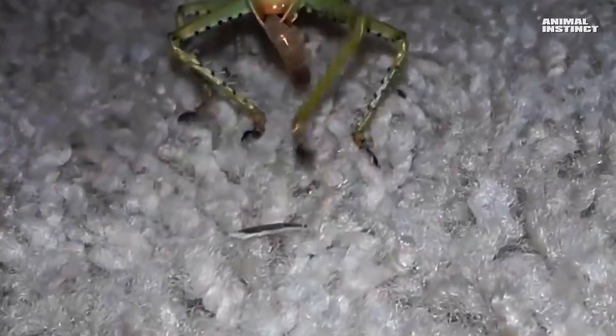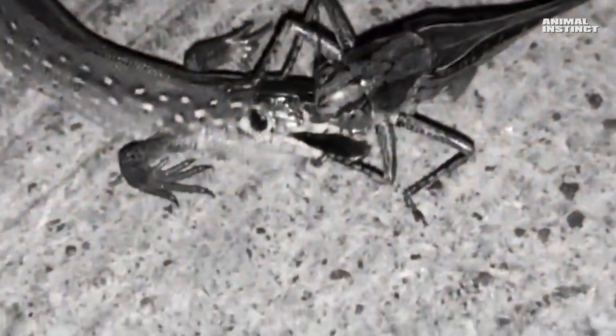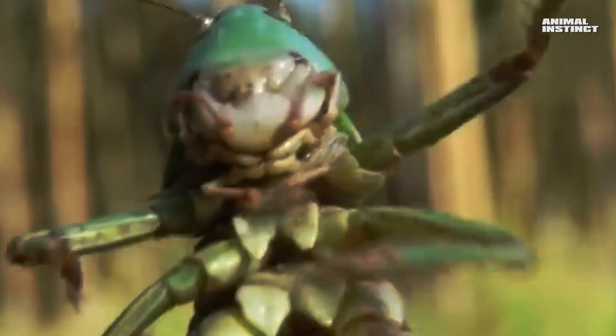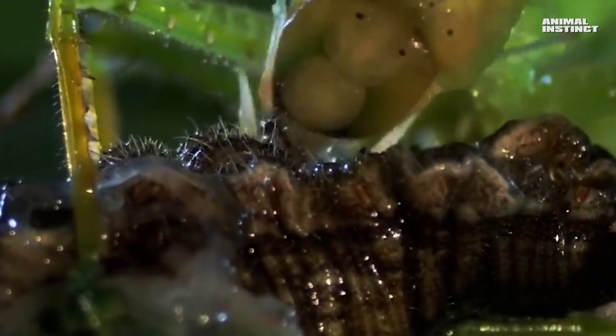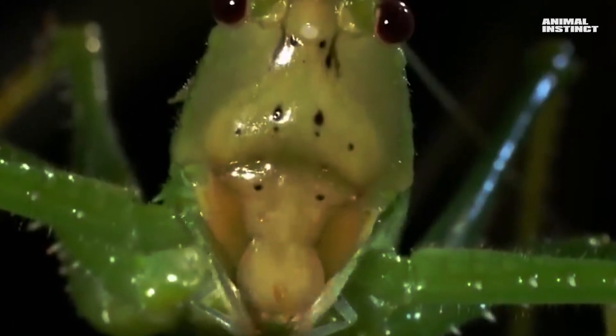It has unique talents: powerful legs for jumping, sharp jaws for hunting, and an amazing ability to blend in with the environment. Hello everyone, you're on the Animal Instinct channel, and today we'll see what a grasshopper and its closest relative, the cricket, are capable of. Finding materials for the video wasn't easy, so I'd be very grateful if you would support the video with a like and subscribe to the channel. Get comfortable, we're starting!